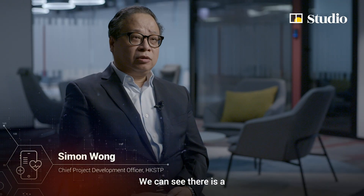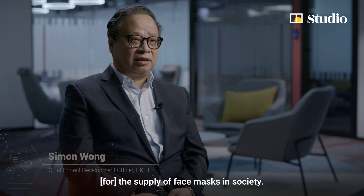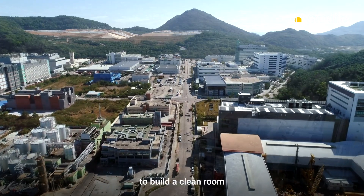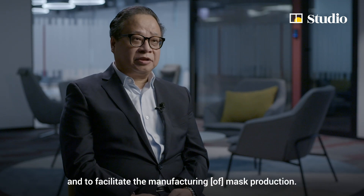We can see there is a burden and great demand on the supply of face masks in the society. We identified sites within our type of industrial estate to build a clean room and to facilitate the manufacturer for mass production.